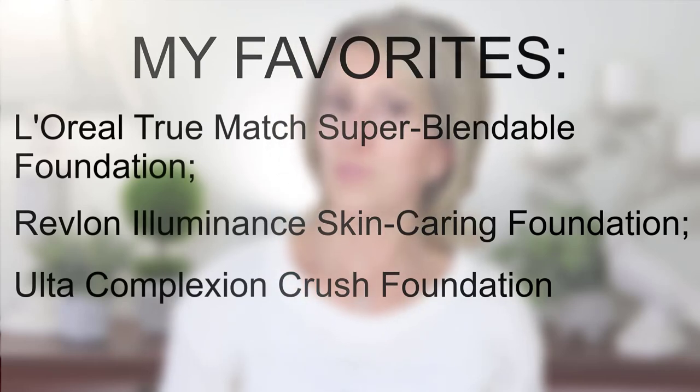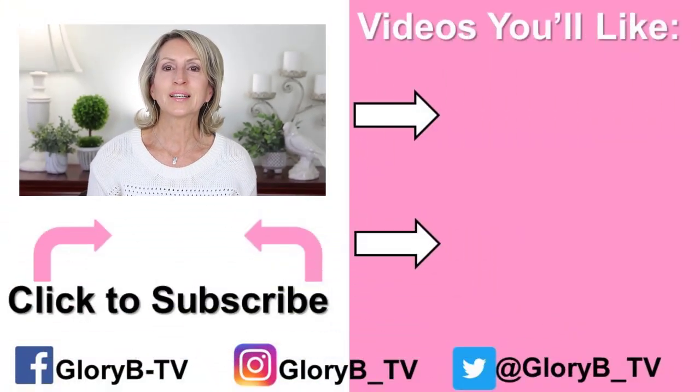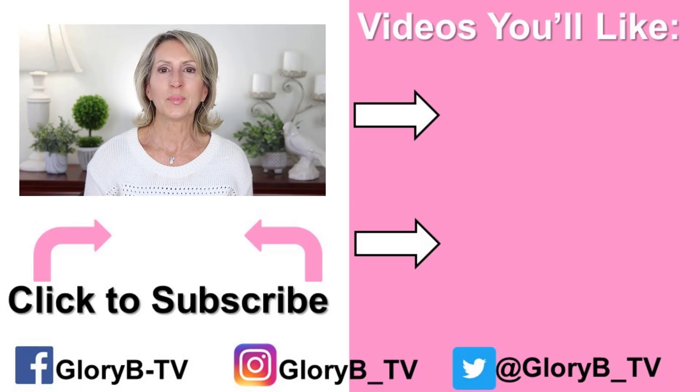I was going to test the Wet n Wild Photo Focus Dewy foundation and had a bottle of it already, but it's scented and I just can't do scented. My favorites from this group are the L'Oréal True Match and the Revlon Illuminance for full coverage, and the Ulta Complexion Crush for medium coverage — all for mature skin. Make sure to tell me in the comments what your favorite foundations are. Check out these six foundations plus what else I'm wearing in the description box, then check out one of my other videos. I'll see you in the next video.